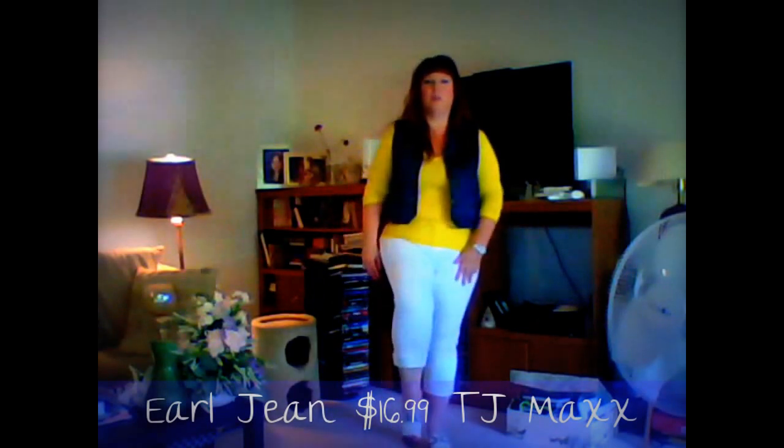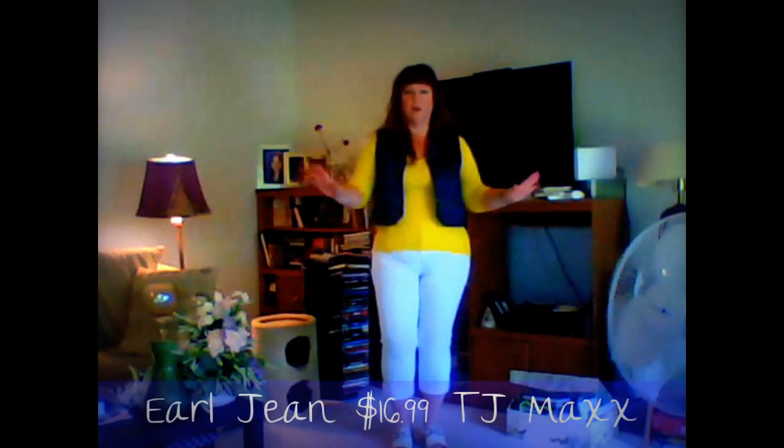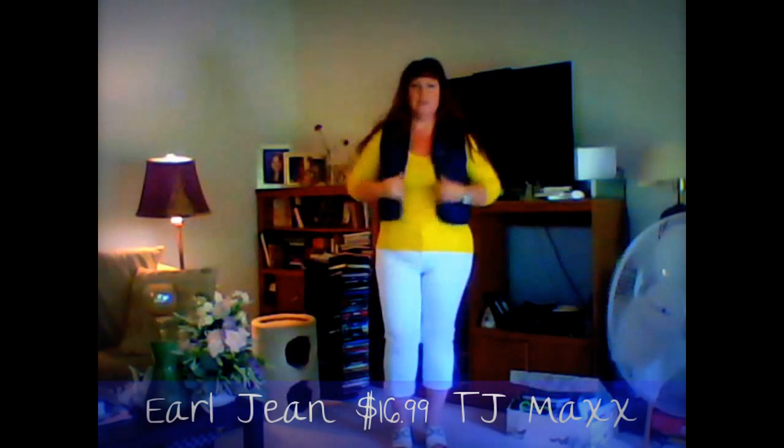And then I have little wedges — these are Aerosoles that I actually got at Goodwill, brand new, and they fit me perfectly. These are my absolute most comfortable wedges ever, ever, ever. So that's the look of the day.